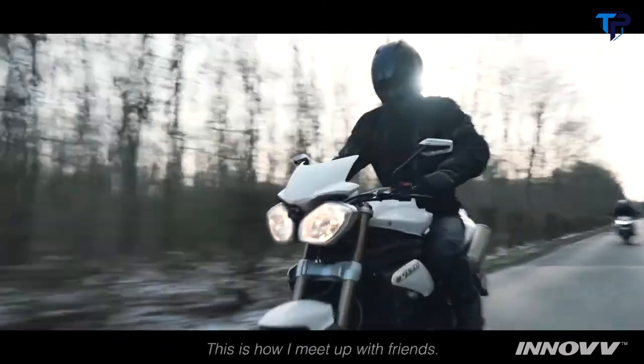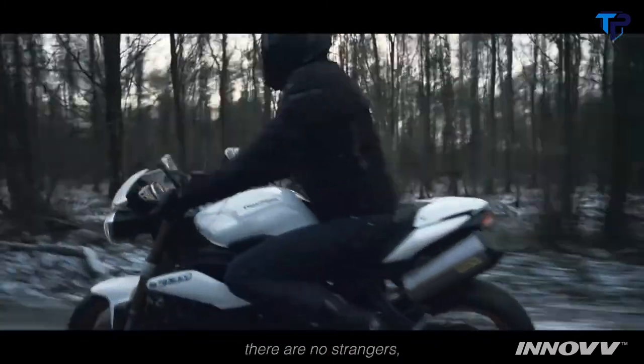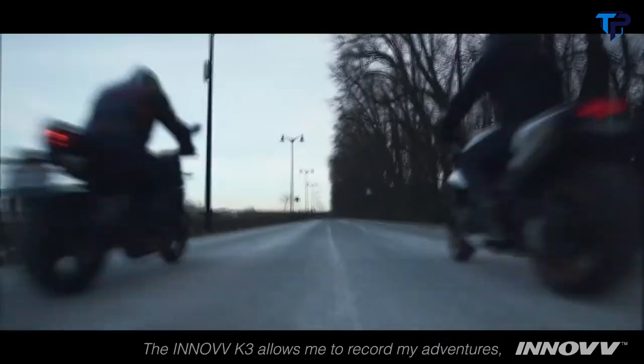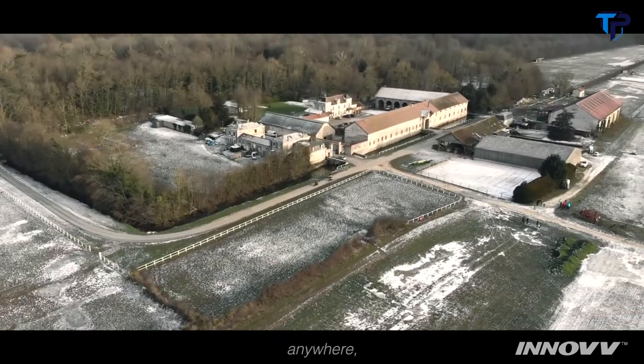This is how I meet up with friends. In a biker's world, there are no strangers, only friends you haven't met yet. The Enov K3 allows me to record my adventures anywhere, anytime.